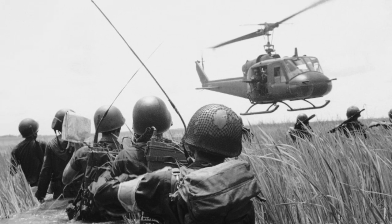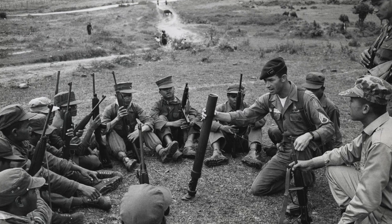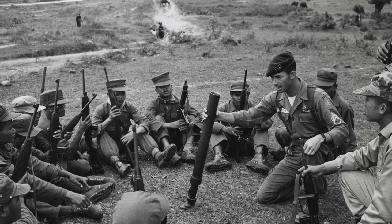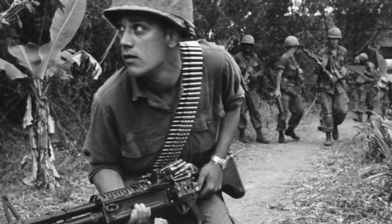The Vietnam War was one of the deadliest wars of the 20th century, and unfortunately claimed 1.3 million lives. However, in addition to being responsible for the tragic loss of life, the Vietnam War was also responsible for the development of some of the most iconic military watches of all time.